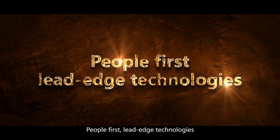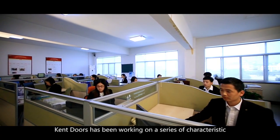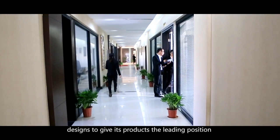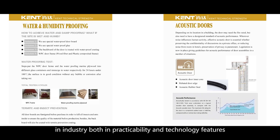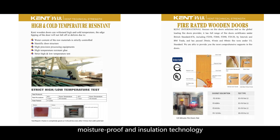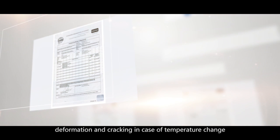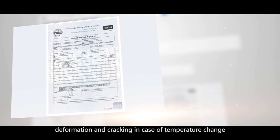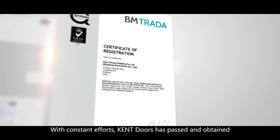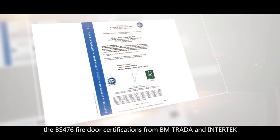People first — leading-edge technologies. Adhering to the philosophy of people first, Kent Doors has been working on a series of characteristic designs to give its products the leading position in the industry, both in practicability and technology features. Kent Doors owns competent waterproof, moisture-proof and insulation technology to protect products from deformation and cracking in case of temperature change. With constant effort, Kent Doors has passed UL fireproof door certification, BS476 fire door certification from BM Trada, FSC certification, ISO 9001:2008, ISO 14001:2004, CE certification, SONCAP, and more.